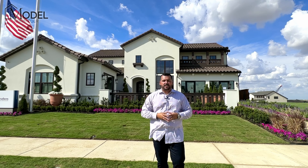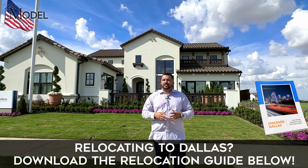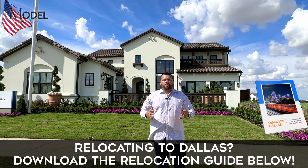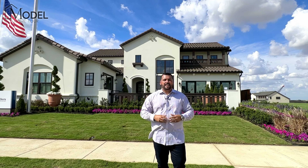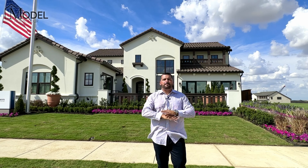If you're relocating to DFW, below is our brand new Discover Dallas — the ultimate relocation guide when it comes to living in Dallas, Texas. Check that out below. Make sure you guys download that. It is chock full of amazing information and resources.